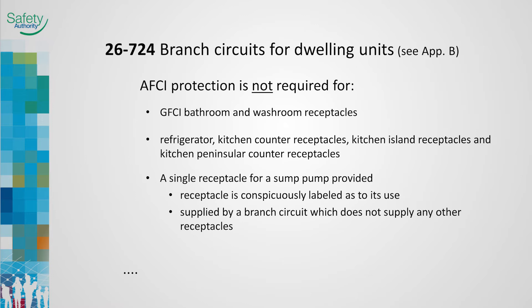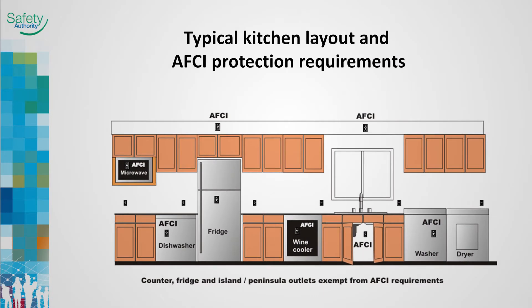The installation of GFCI protection in a bathroom provides additional protection to the appliances and cord sets plugged into them. Note that this rule does not prevent AFCI from being provided. As previously reviewed, the refrigerator and kitchen counter receptacles are exempt from the AFCI requirement. A dishwasher which plugs in requires AFCI protection; if it is hardwired, no AFCI protection is required. Note: a wine cooler is not a refrigerator.